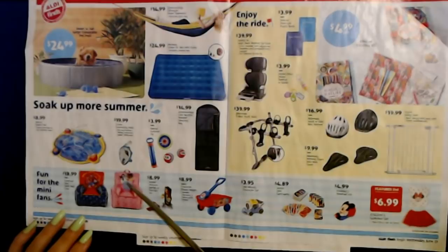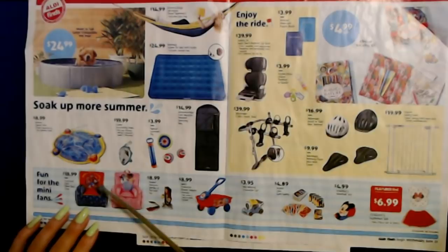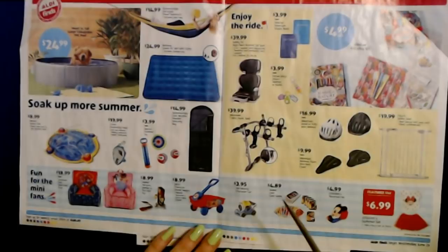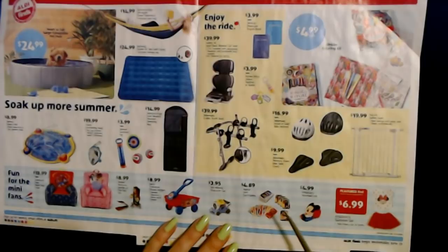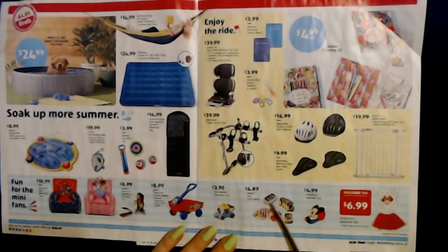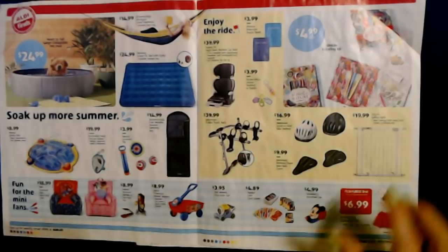Down here we have fun for the mini fans. You can get kids' licensed bean bag chairs with Disney Princesses or Mickey Mouse and Disney characters for $18.99 each. You can get a Mattel Minions, Barbie, or Top Gun toy for $8.99, or a little shovel wagon for $8.99 where the handle becomes a detachable shovel. They also have Mattel Uno card games — I noticed they had Uno cards for left-handers where the numbers are on the opposite side. These card sets are only $4.89 each.